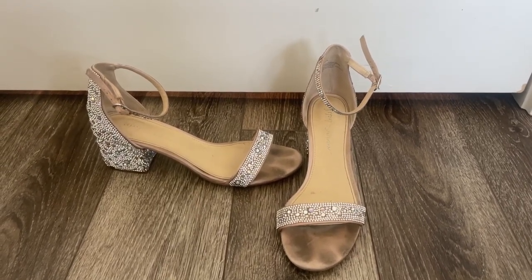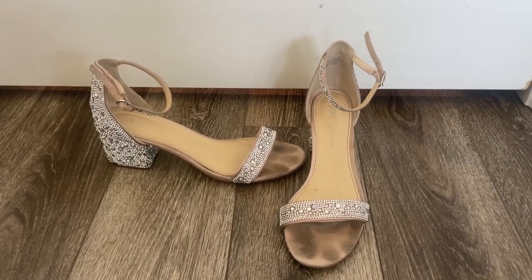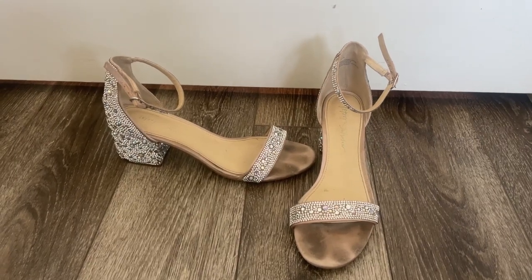Betsy Johnson is so great about details. You've got that nice kind of skin-colored, or ivory lining. It's just really, really lovely.